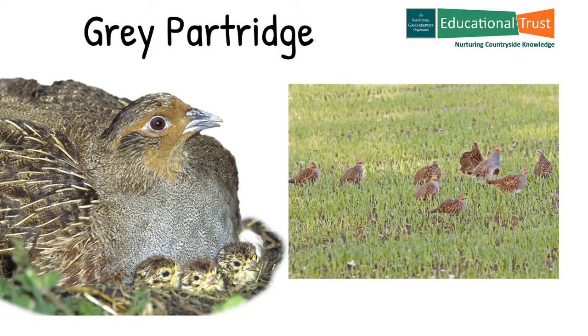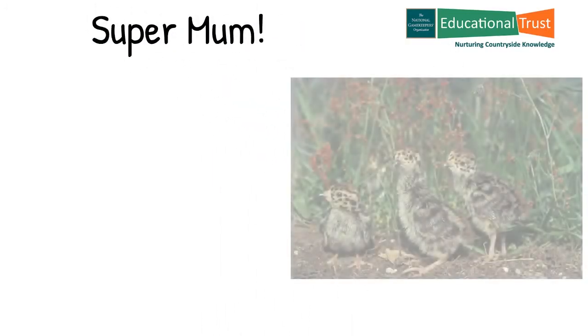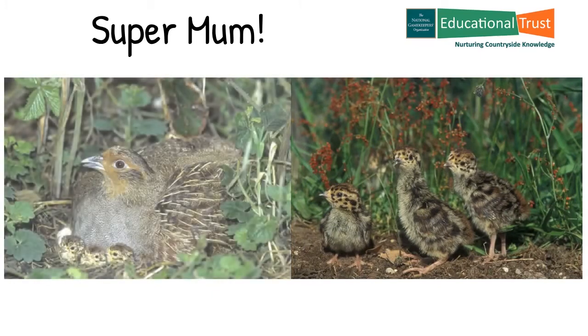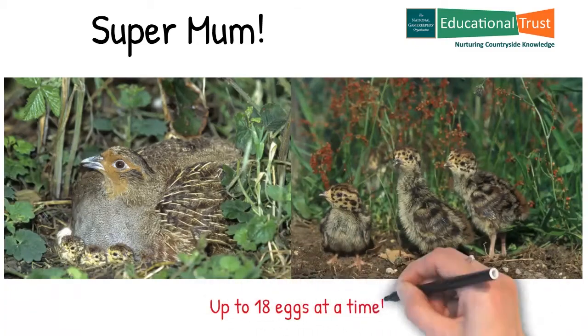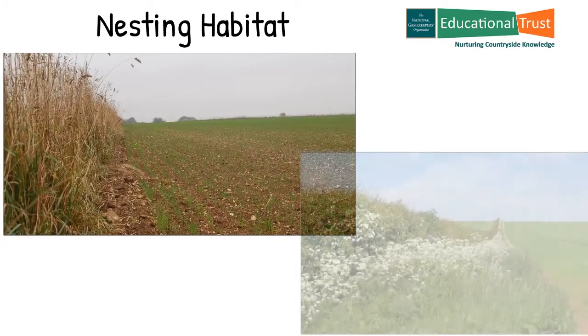In the spring breeding time the covey splits up into pairs who rear their young and form new coveys until the following year. The grey partridge female is a fantastic caring mother who is very attentive to her brood, constantly quietly calling the chicks to keep them close. They probably lay more eggs than any other ground nesting bird — up to 18 in one nest. They often nest in the margins of a cereal field, most commonly winter wheat.